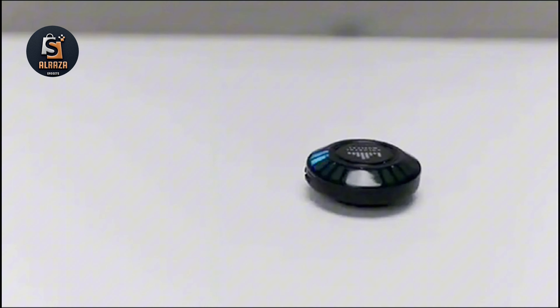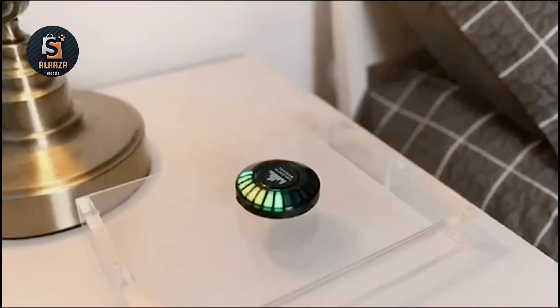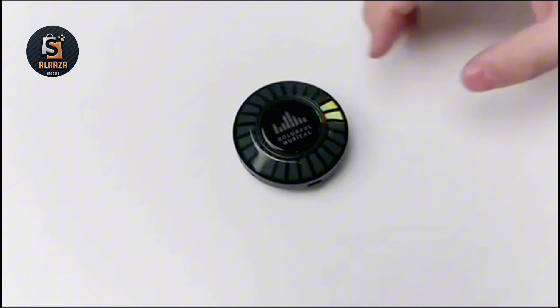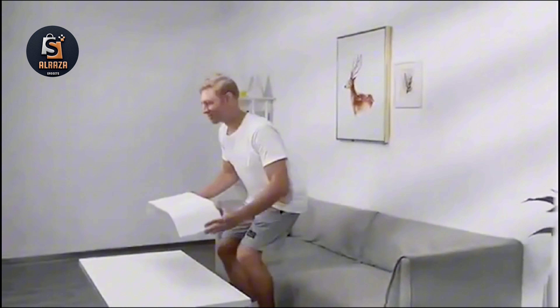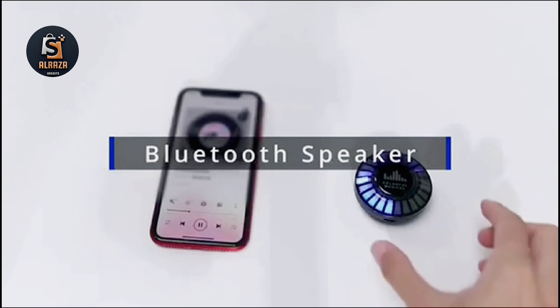The saucer bone conduction speakers connect via Bluetooth 5.0, ensuring a connection within a 10-meter range. Two speakers can be paired automatically via Bluetooth, giving a true wireless stereo sound experience.